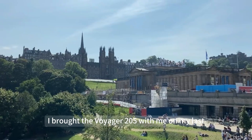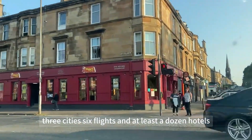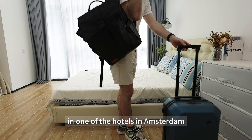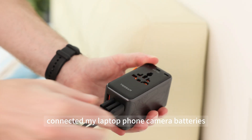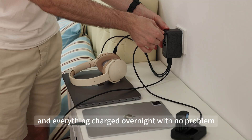I brought the Voyager 205 with me on my last two-week trip across Europe and Southeast Asia — three cities, six flights, and at least a dozen hotels. In one of the hotels in Amsterdam, there was only a single wall outlet. I plugged in the 205, connected my laptop, phone, and camera batteries, and everything charged overnight with no problem.